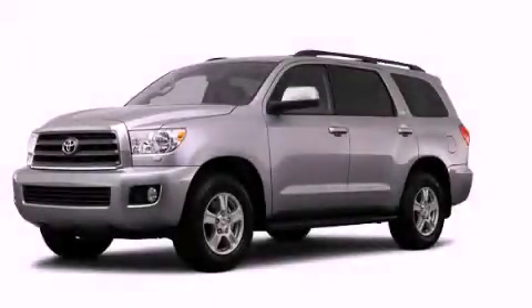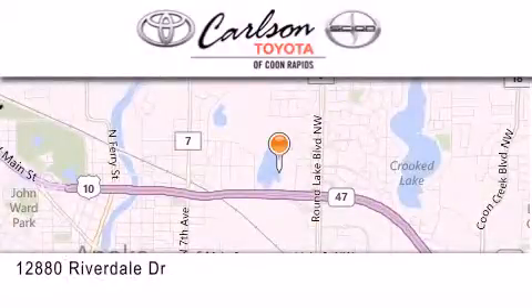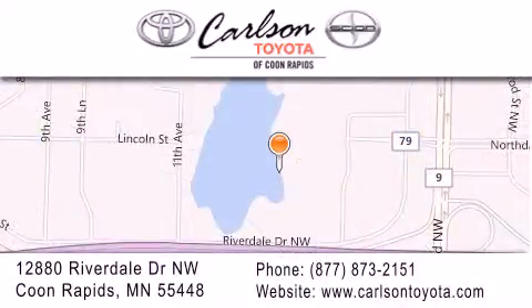Contact us today and schedule your opportunity to see this vehicle in person. Carlson Toyota is located at 12880 Riverdale Drive NW in Coon Rapids. Our goal is to exceed all of your expectations to ensure that you'll return for future visits.